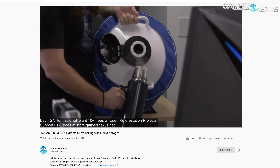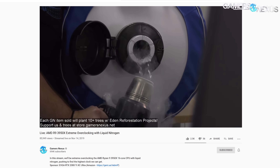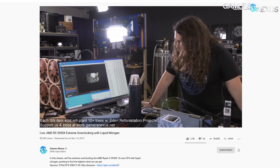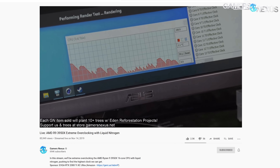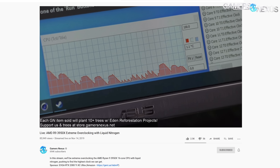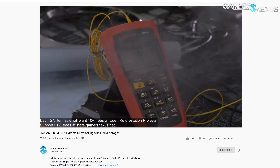If you missed our AMD R9 3950X extreme overclocking livestream, you missed what's probably the best chip we've ever gotten for review in terms of silicon quality. Most of our review sample CPUs have historically been absolute garbage, and part of that is because early samples, contrary to popular misconception, are immature silicon and actually a lot of the time worse than retail chips. In this instance, the 3950X's binning appears to reveal itself.